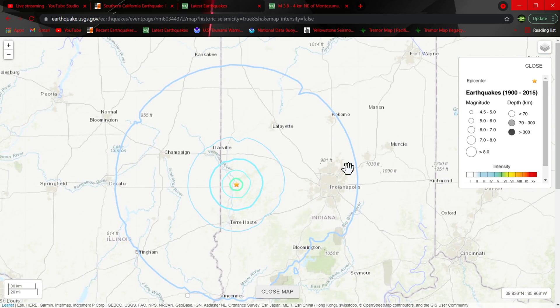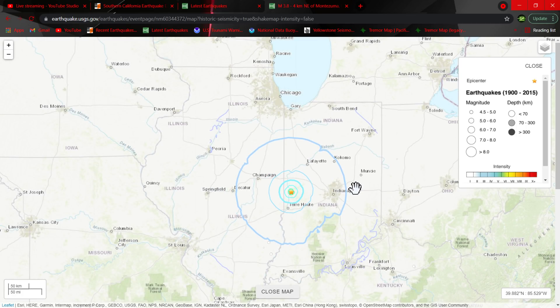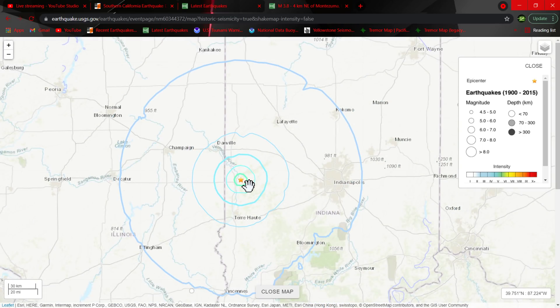Specifically for this area of Indiana I don't see anything. Kind of odd — not saying there hasn't been any, but since about 1900 there hasn't been any specifically in this area. Just checking out some specs here. According to the U.S. Geological Survey...